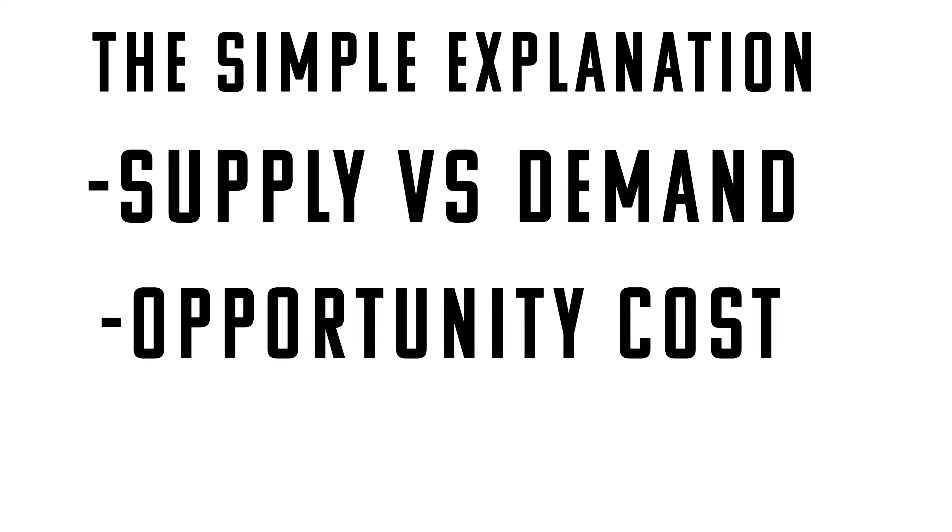Really there are two main reasons. There's a simple explanation and a much more complicated reason. Simply put, tower gardens are expensive because they can be. It comes down to supply and demand and it comes down to opportunity cost for the consumer.